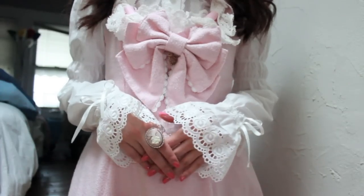My blouse and my dress are from Baby, and my ring and my little bows right here are from Forever 21.